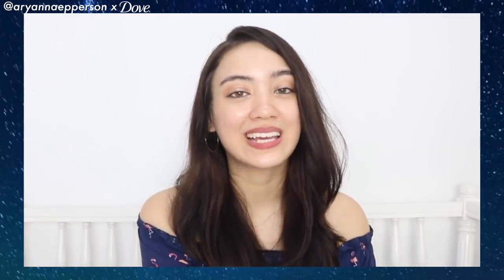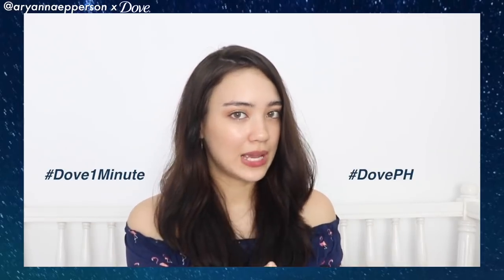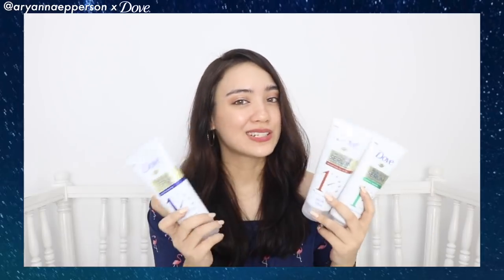You can get your hands on these One Minute Serum Conditioners — there is a pre-order link in my bio. Let me know what you guys think about the product, give me your review. You can use the hashtags #DoveOneMinute and #DoveBH, and let me know your thoughts in the comments — what variant do you think you would need the most?